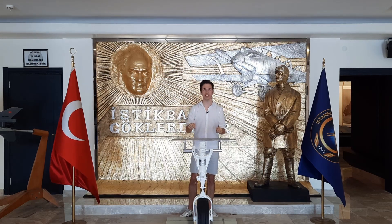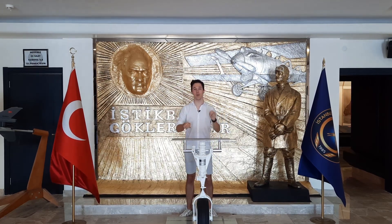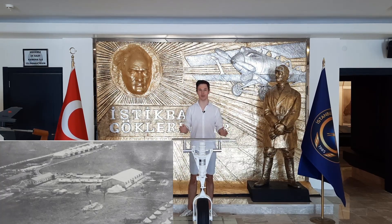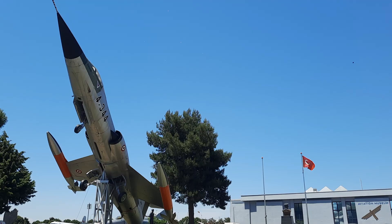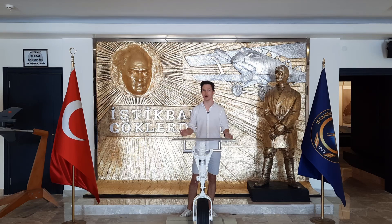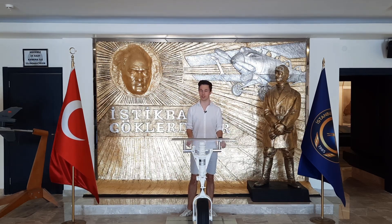And it all began right here, 112 years ago, when two little tents were built for the aircraft school, marking the beginning of the Turkish Air Force in January of 1912. Today it's called the Istanbul Aviation Museum and it houses some of the most important aircraft that shaped the way the Turkish Air Force is today.